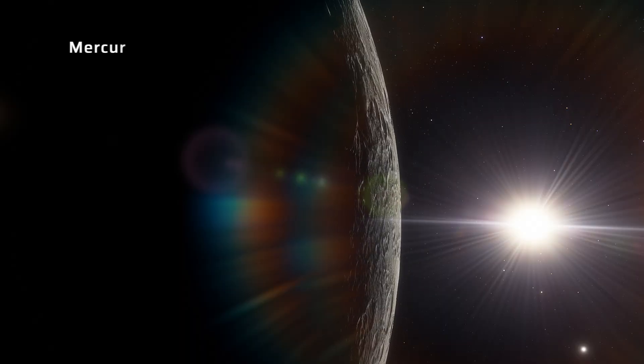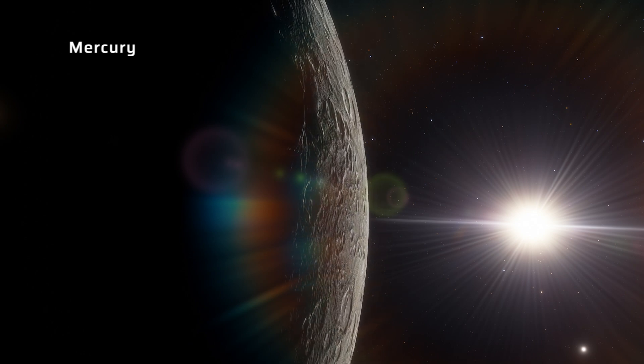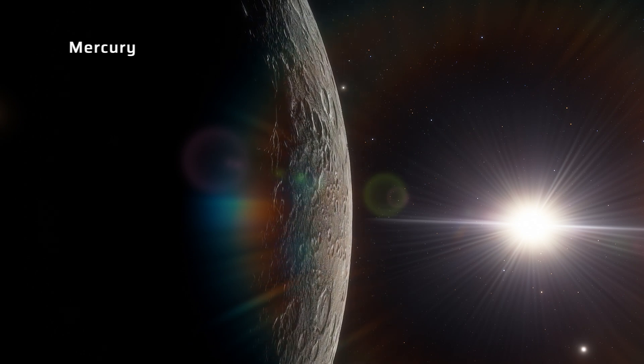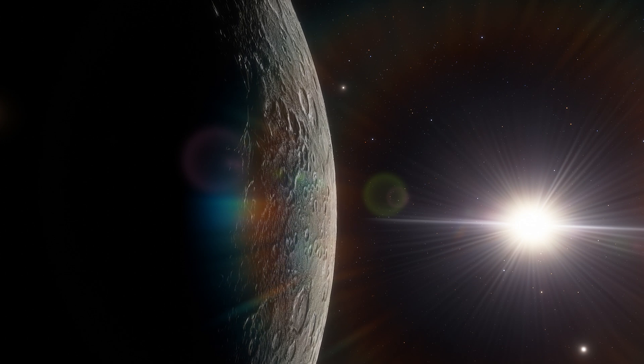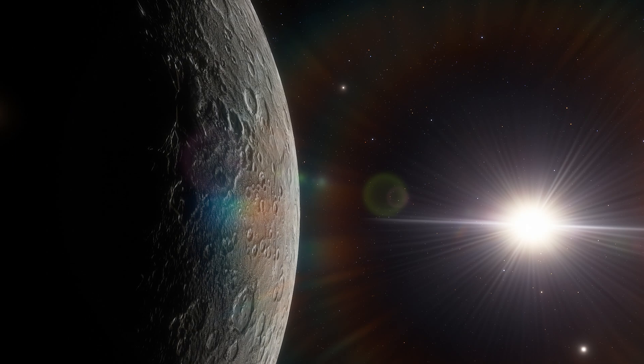First up, we have Mercury. The sky on Mercury is usually black because the planet has no clouds and a very thin atmosphere that is not capable of scattering sunlight in the same way that the thicker atmosphere of Earth does.